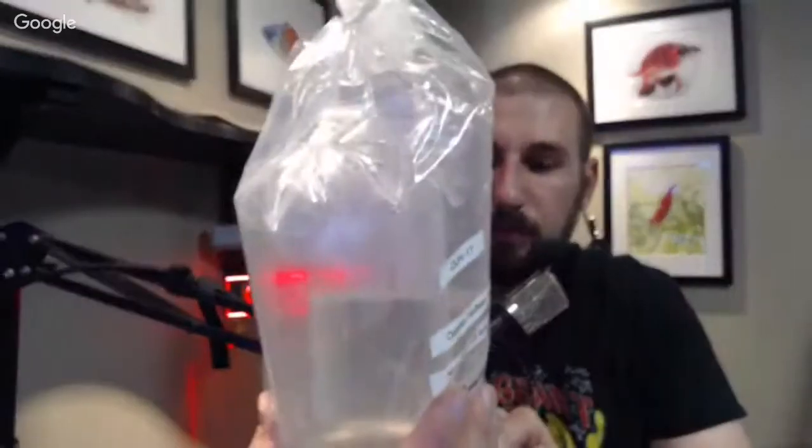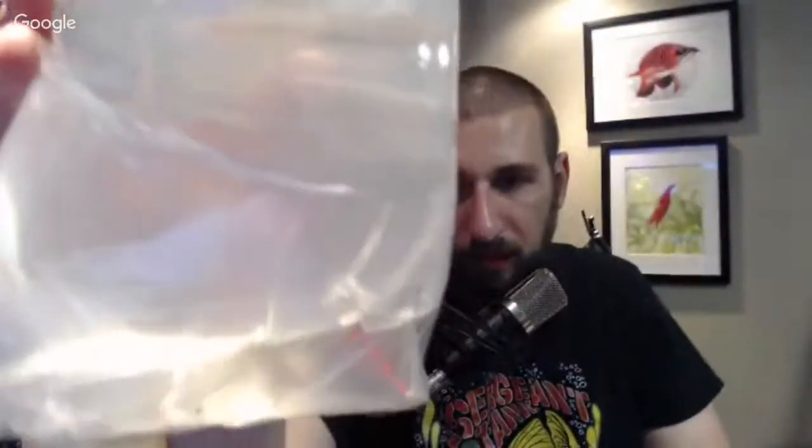There are different species of halfbeaks — you have smaller varieties and others — but these are the Celebes halfbeaks, which are a really neat fish.